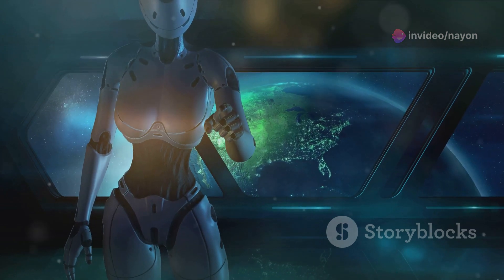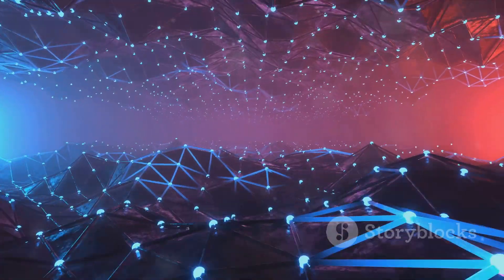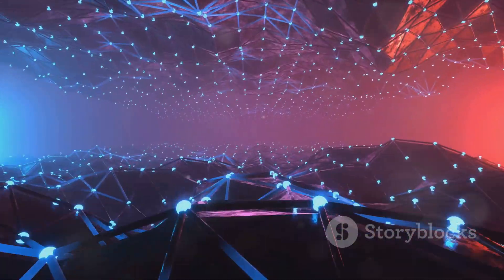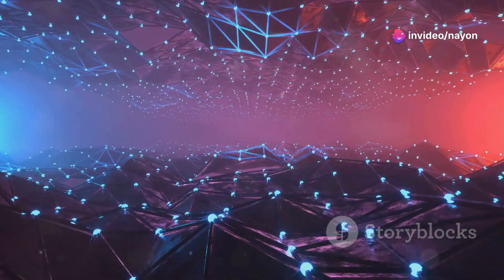It's thrilling to see where this could lead us in the next few years. As tech enthusiasts, we're not just watching the evolution — we're part of it. The possibilities are endless, and the future is bright with technologies like Cluster Protocol paving the way.